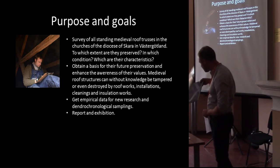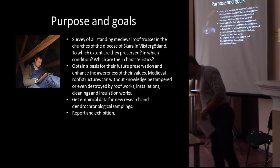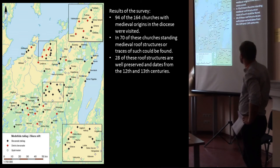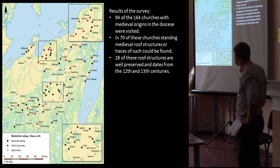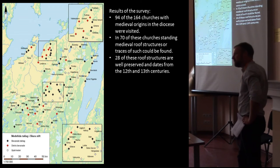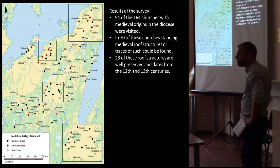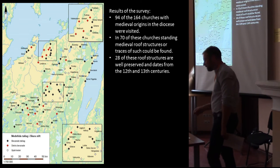The project resulted in quite a heavy catalogue-style report. On the summary map, the black markers indicate preserved medieval roof constructions, the red ones partly preserved, and the white ones are just remains — reduced parts incorporated into later constructions. I couldn't visit all the medieval churches of this diocese — once there were 400, now there are 164. I visited 94 of these attics, and in around 70 of them you still find standing constructions, parts of them, or traces. 21 of these structures are well-preserved ones from the 12th and 13th centuries, still intact.